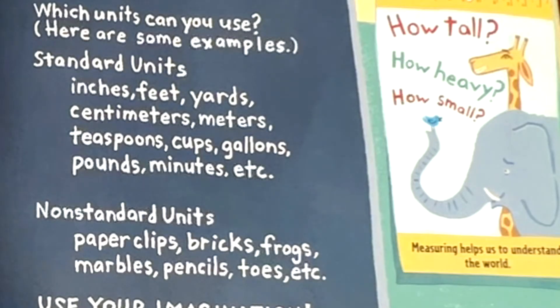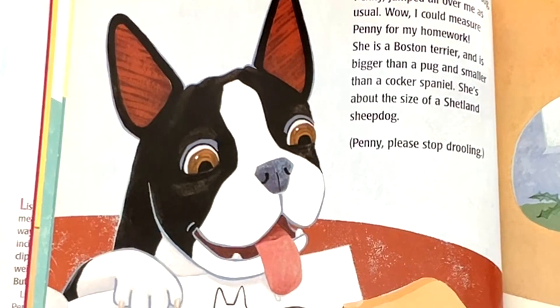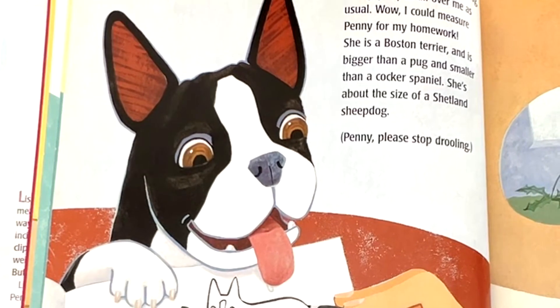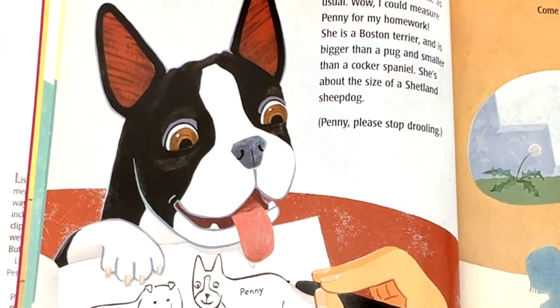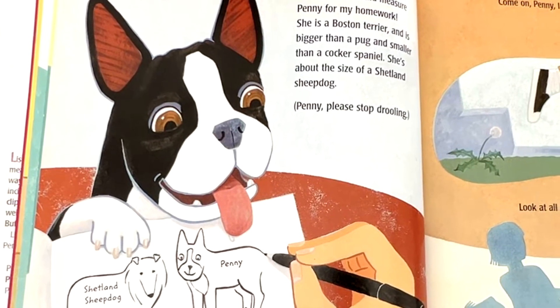How tall, how heavy, how small. Measuring helps us to understand the world. When I got home today, my dog Penny jumped all over me as usual. I could measure Penny for my homework.